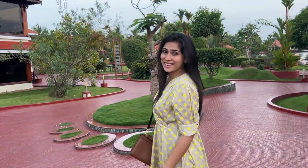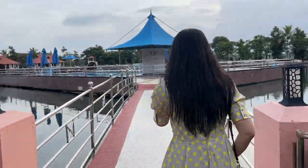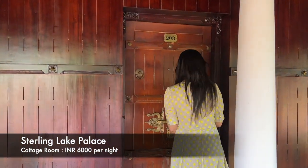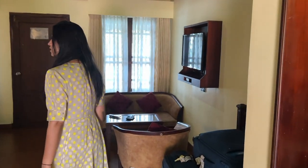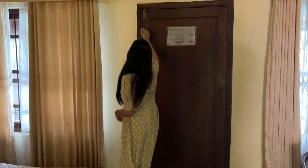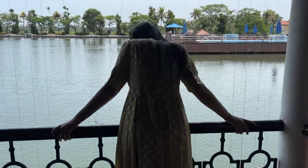After seeing the waterfall, we checked into our hotel. We were staying at the Sterling Lake Palace Hotel. It had an amazing balcony with a fabulous view. Under the hotel there is an artificial lake which gets connected to the backwaters itself.